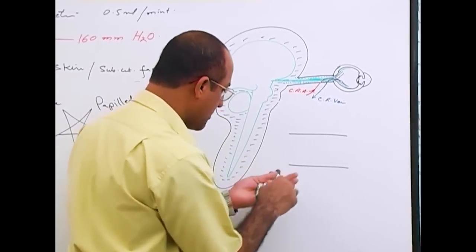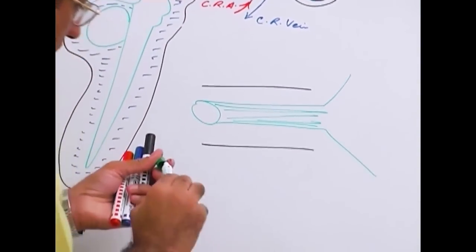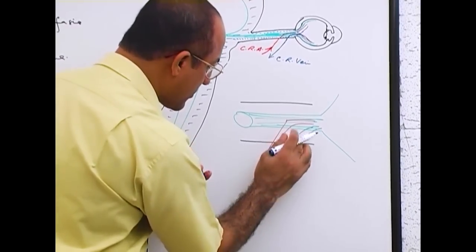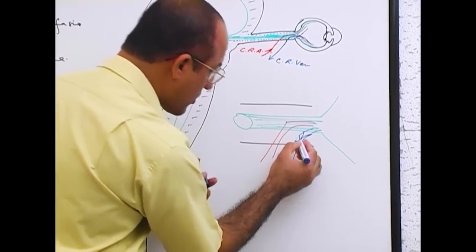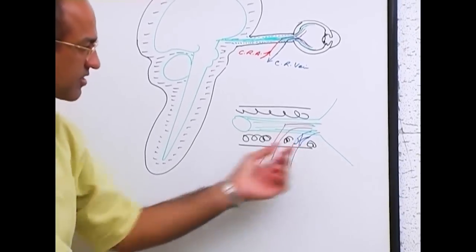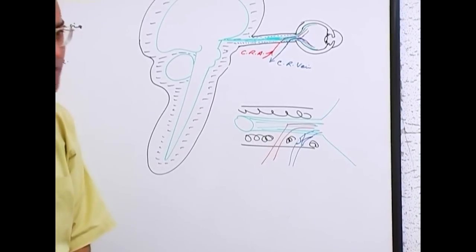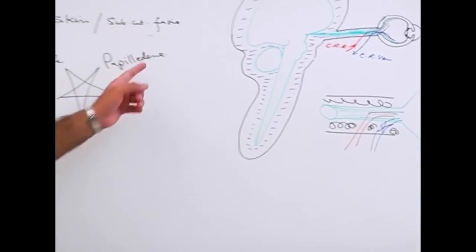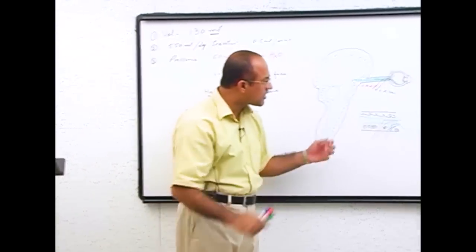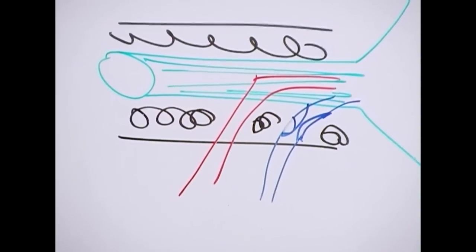Here is the optic nerve with its dura mater sleeve. The artery cannot be compressed by high CSF pressure, but the vein can. When the retinal vein is compressed, blood goes in but cannot drain well. Pressure in the microcirculation of the retina goes up and edema develops — leading to papilledema. Edema accumulates especially around the optic disc margin. Additionally, CSF fluid tracks through the nerve bundles and adds to the papilledema.